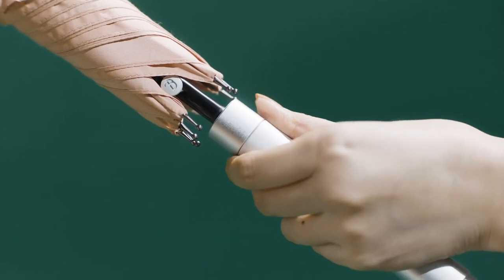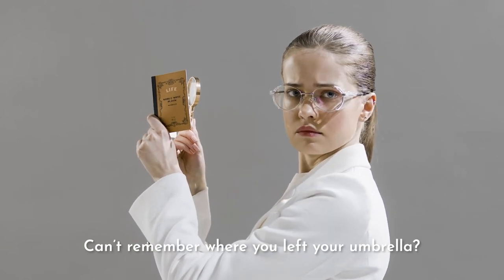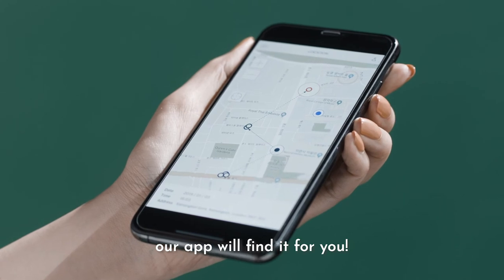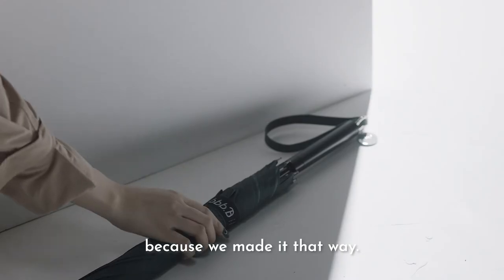Just push, pull, and put in — it's the easiest way to use a new umbrella. Can't remember where you left your umbrella? Worry no more. Our app will find it for you. You won't lose another umbrella, because we made it that way.